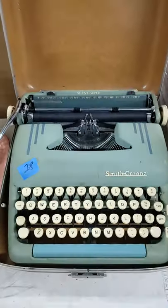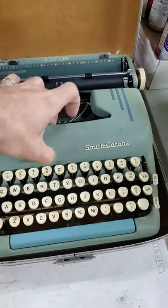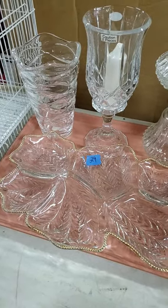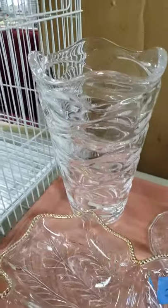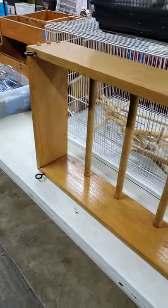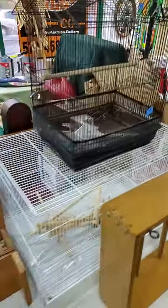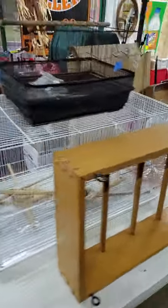Number twenty-eight, we have your Smith Corona typewriter in its box. Number twenty-nine, tray of crystal — leaded glass, unique pieces, blown glass also. Thirty, the hanging holder in oak. Number thirty-one is the pair of bird cages — these are larger size. Both bird cages, one price.